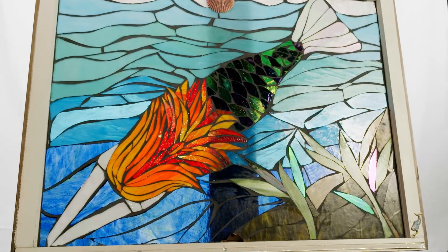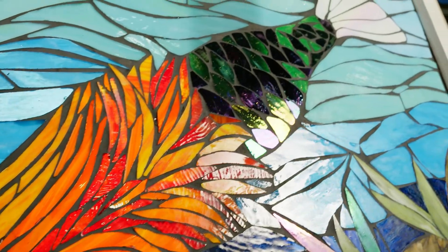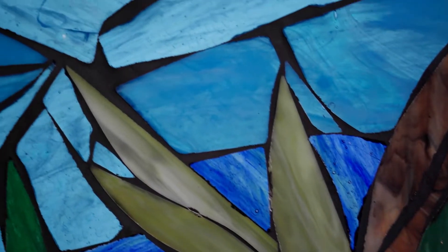Mosaic art traditionally is tile that's been broken up into multiple pieces and then placed together to make one uniform pattern. I took a twist on it though and started doing mosaic glass, so it's glass grouted onto the glass.